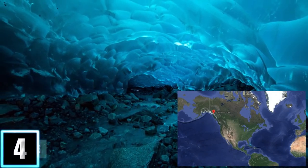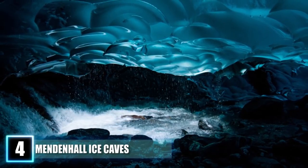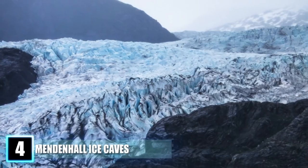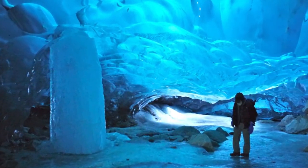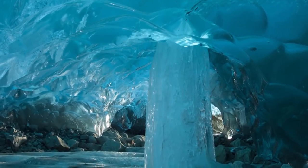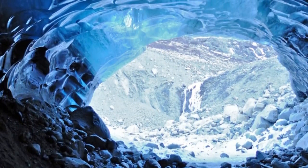Number 4: Mendenhall Ice Caves. You have to be quite ambitious and physically fit to see this next amazing place, as it is only accessible by kayaking and then ice climbing. However, the absolutely stunning Mendenhall Ice Caves are well worth the trek. Located outside of the Alaskan capital of Juneau, these ice caves are inside the giant Mendenhall Glacier in the serene Mendenhall Valley. The walls and roof of the caves are made entirely of ice and are full of pockets in which water bubbles and trickles through, giving one the feeling of being underwater without needing a scuba tank. One of the things that makes the ice caves so breathtaking is their fleeting nature — because of the rapidly changing climate, the Mendenhall Ice Caves probably won't last a century.